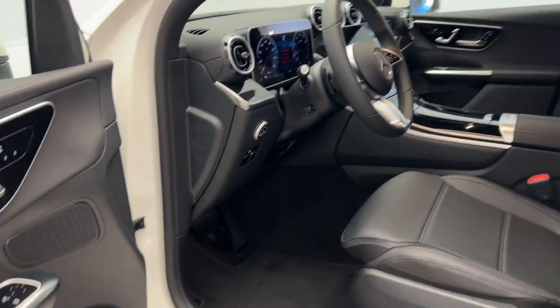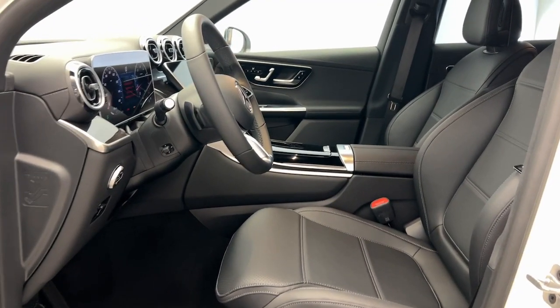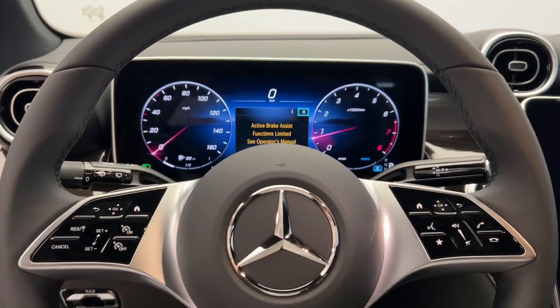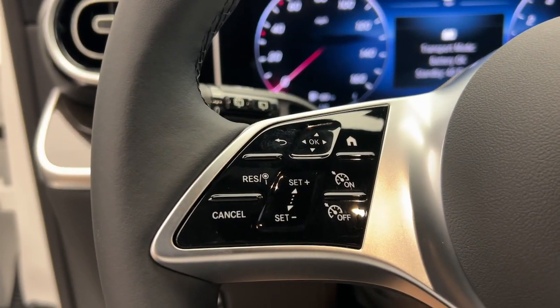Feel the thrill of excellence at your fingertips when you're behind the wheel of this GLC 300. Treat yourself to a test drive today — our staff will toss you the keys and give you an outstanding customer experience.